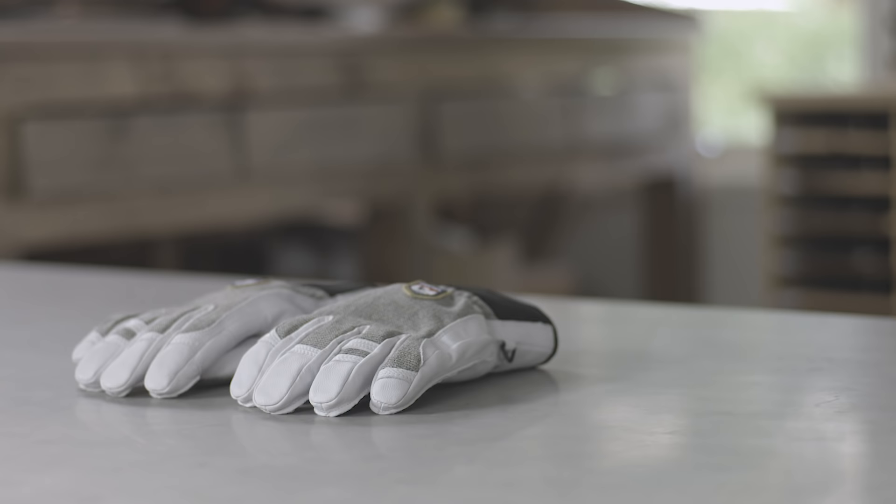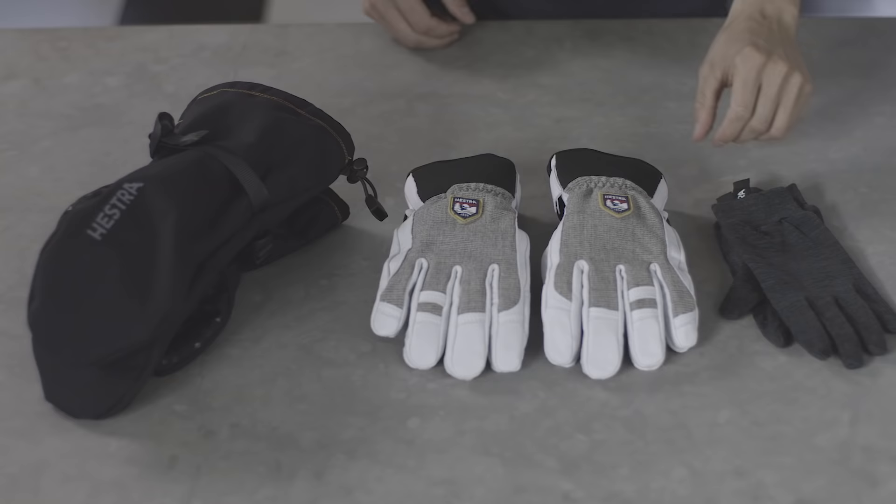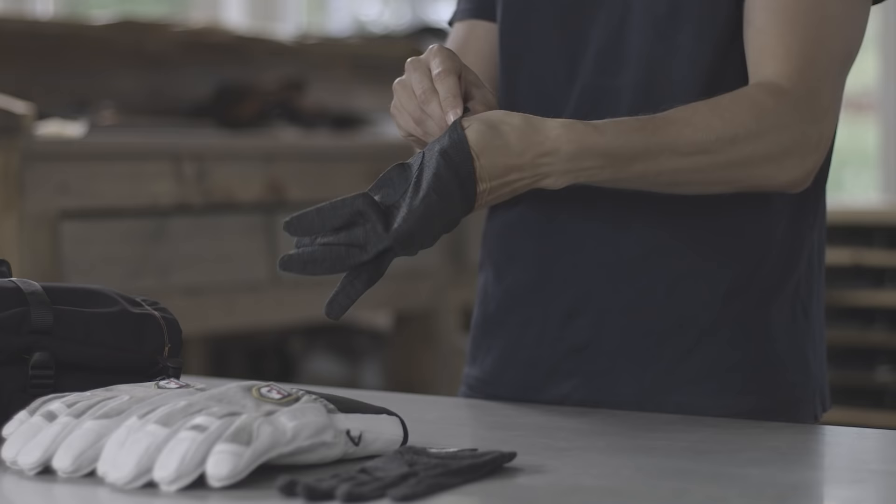Rather than relying on one specific glove to do the work, we recommend dressing in layers. We believe in the layering principle, which means wearing different clothing with each item having a specific function. We apply this principle to our gloves.